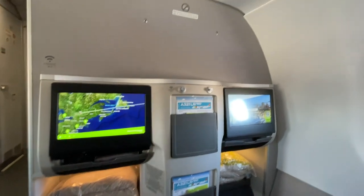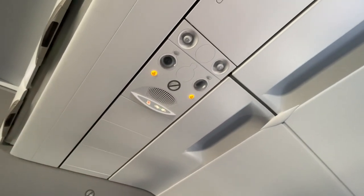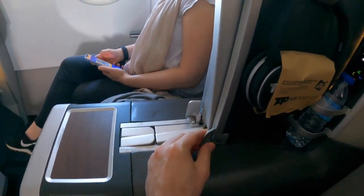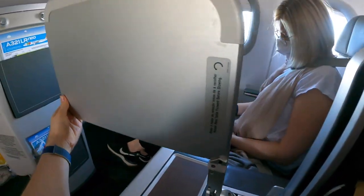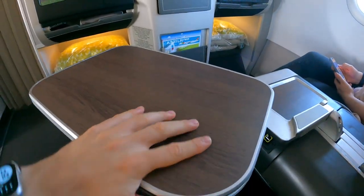TAP Portugal opted to add individual air vents in this aircraft. The table deploys out of the center console, which doesn't provide any form of extendable privacy dividers. While quite sturdy, the table was not level and slanted to the right.